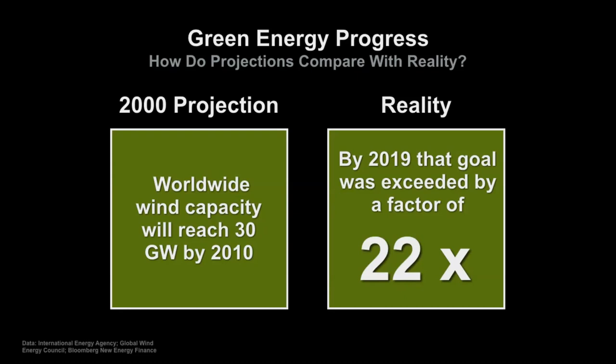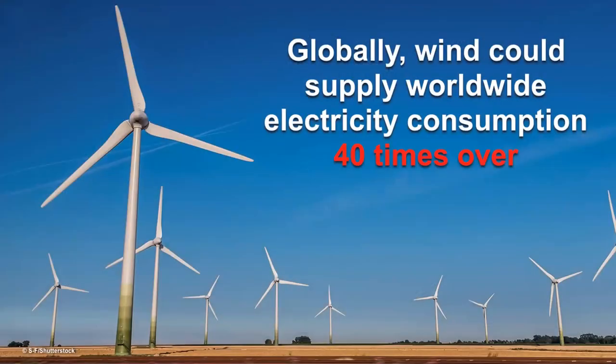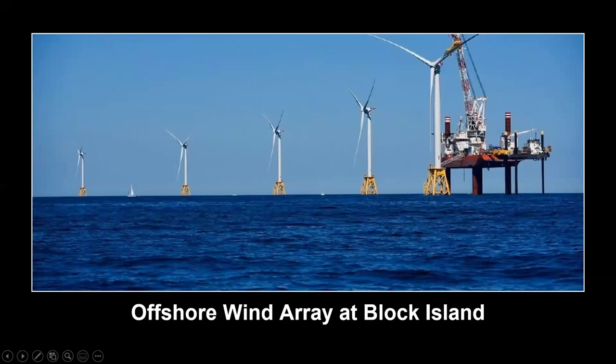Fortunately, we've got the solutions available to us now—namely renewable sources of energy. Here are wind energy installations showing exponential growth. Wind energy could supply 40 times more electricity than the entire world currently uses. This five-turbine, 30-megawatt offshore wind farm is featured in the Block Island Tourism Guide. Tourism has actually gone up since installation of the turbines, and the turbine bases on the seafloor serve as artificial reefs for marine life. Did you know that cats and office building windows kill more birds than wind turbines?